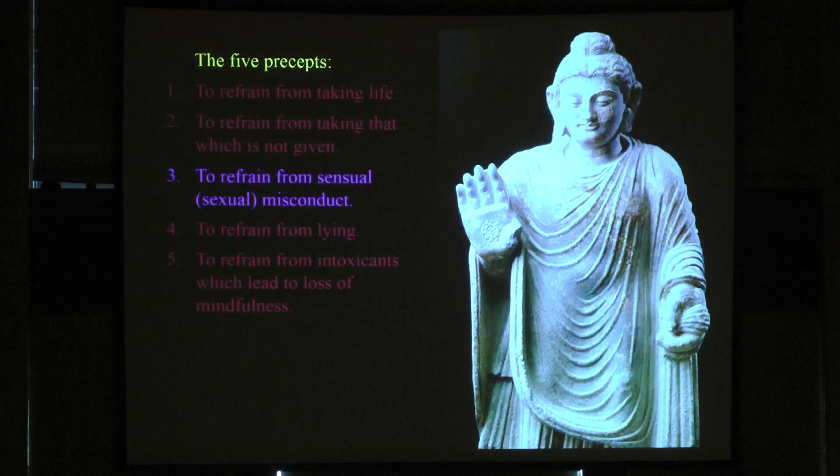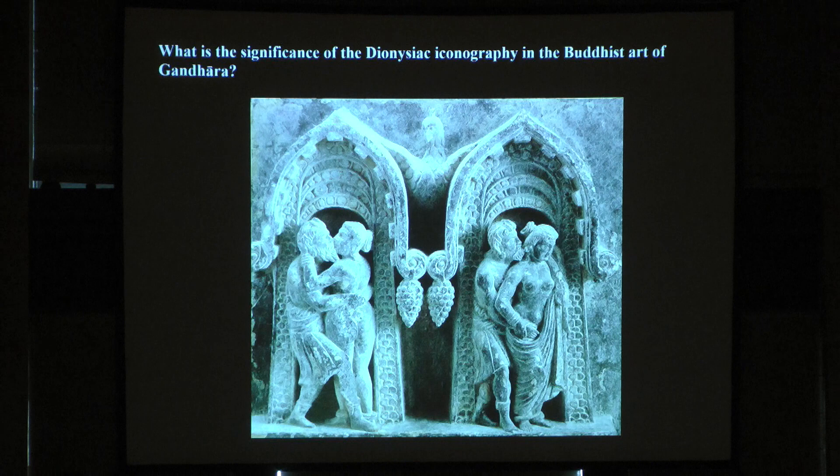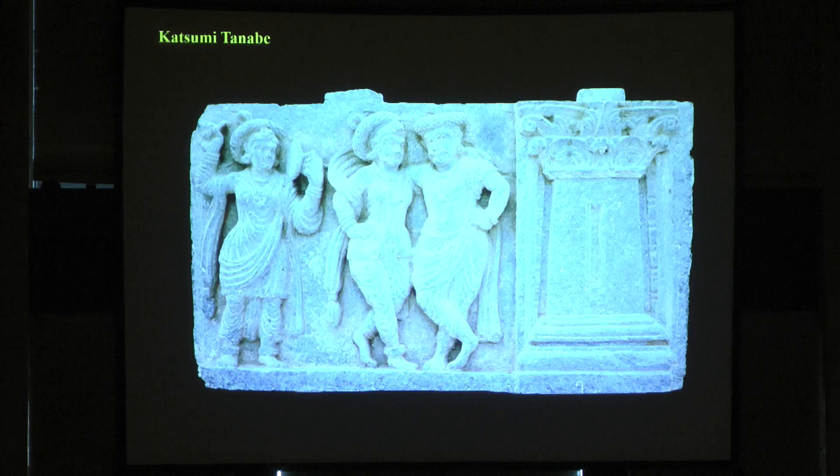So what are these scenes, found in isolation? People have given so many explanations. As you know, refrain from sexual misconduct is one of the precepts in Buddhism — so what are these doing in Buddhist context? Katsumi Tanabe said these things were shown for the monks — his first idea was that they were a warning not to indulge in sexual activities. A Frenchman, Klaus Fischer, proposed this, and Tanabe replied saying they are so attractive you feel like doing them.